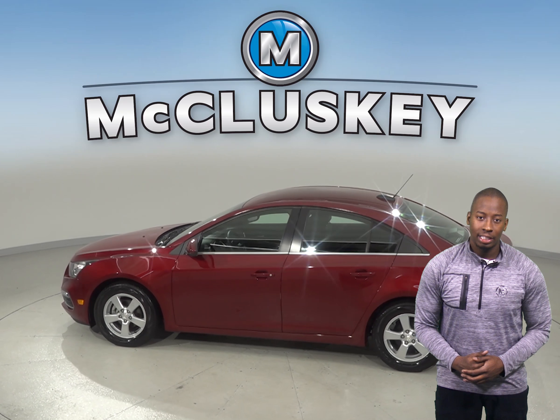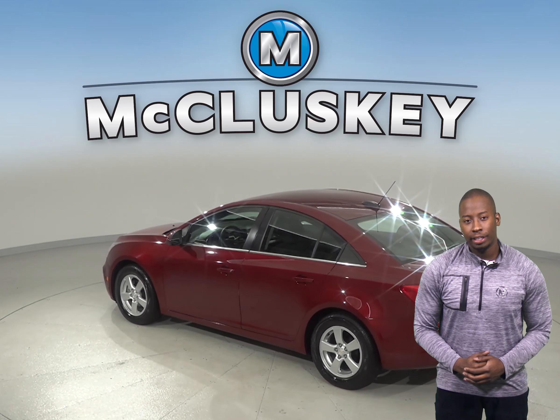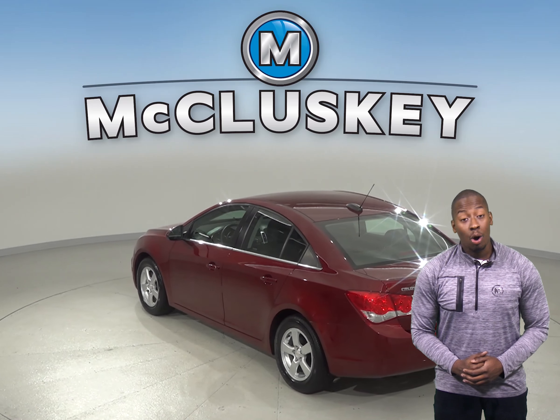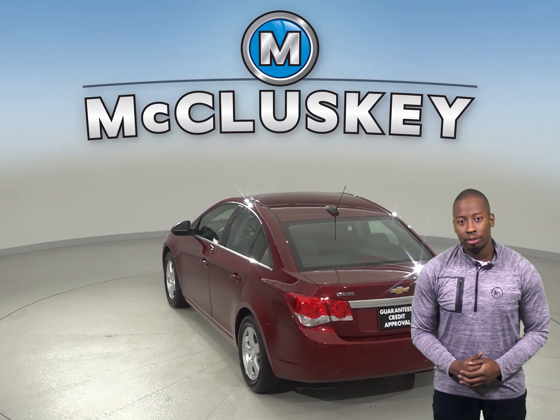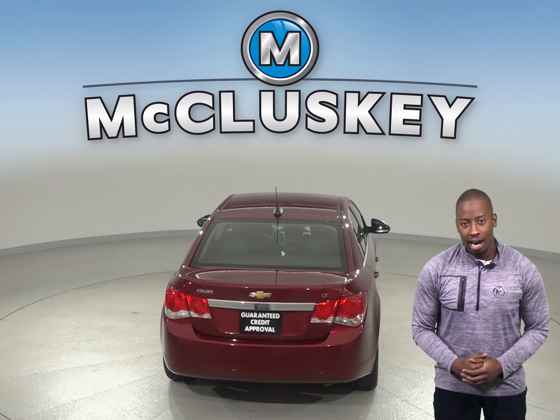This 2015 Cruze has a 1.4L i4 turbo engine with a 6-speed automatic transmission. There are only 48,000 miles on the odometer and it gets up to 40 miles per gallon on the highway.